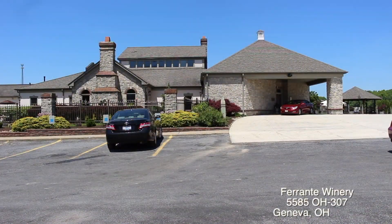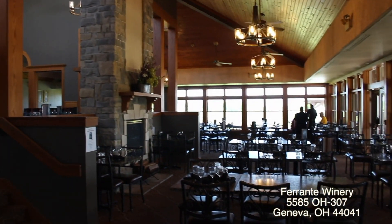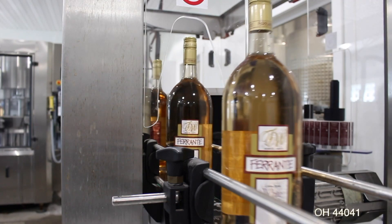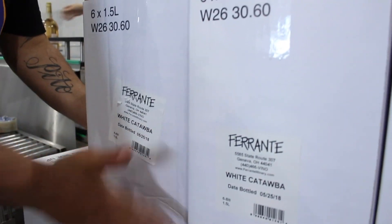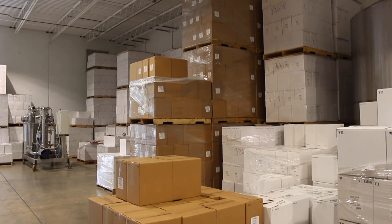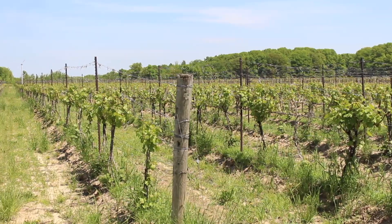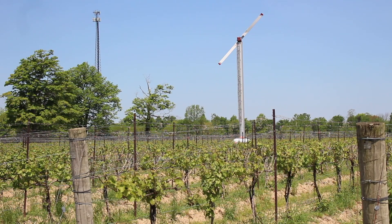Our final stop was one of the largest wineries in the area: Ferrante Winery and Restaurant in Geneva. When we arrived around midday, they were just finishing up bottling. Workers at Ferrante bottle about 2,000 gallons of wine per day to keep up with the 55,000 cases they'll sell every year. Ferrante sits on 40 acres of vineyards and has been in business since 1937.